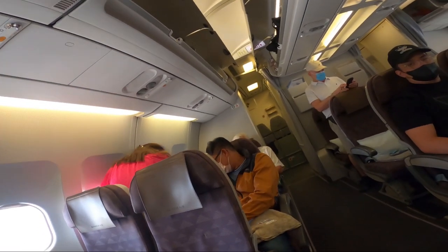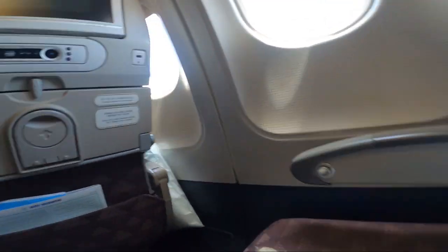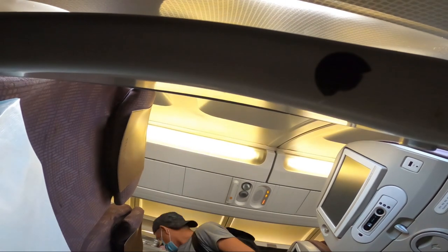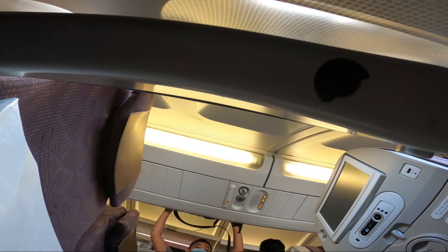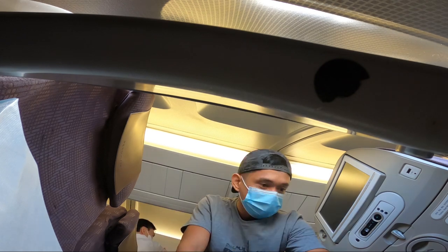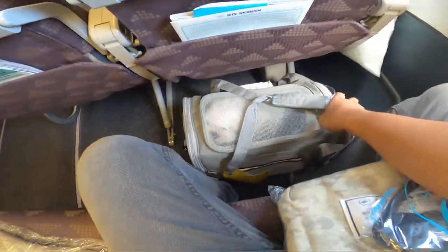I'm now at my designated seat for this flight. There are quite a lot of passengers today. There's no real difference in the seats for passengers with pets — the only thing I noticed is that they always place me in a window seat. You need to place your pet near your feet area. There's still enough legroom and it's not uncomfortable.